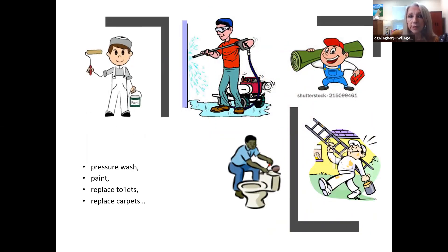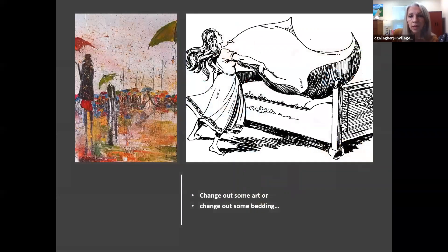You'll learn about the need for pressure washing — almost every house, especially in the spring, needs to be pressure washed, at least the front porch, windows, and things along that line. Most homes need to have some rooms painted, if not all rooms. Sometimes we need to replace toilets. More often these days, we are ripping out carpeting and putting in LVP or hardwood floors because that is what younger buyers are looking for.